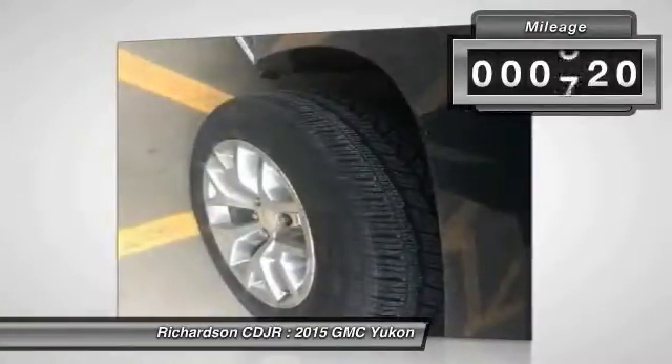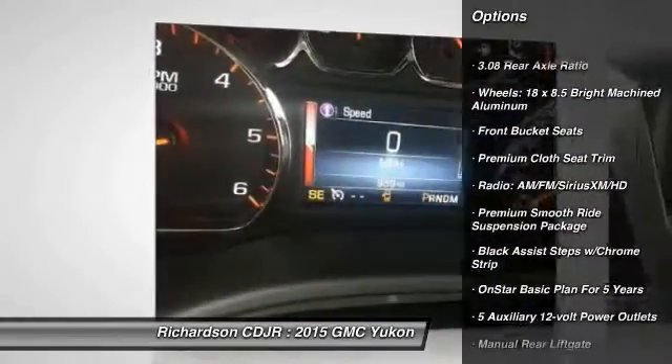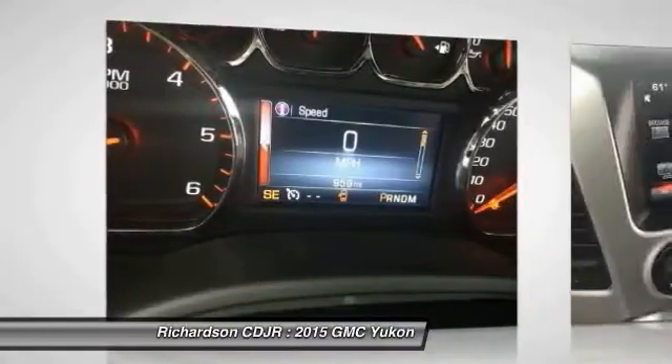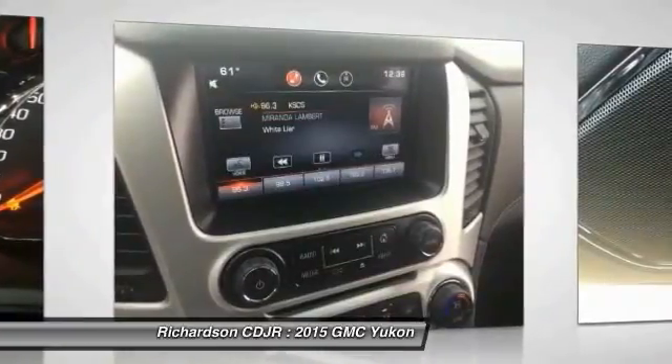This vehicle has less than 1,000 miles. Here are some of this vehicle's great options: traction control, dual airbags, power steering, air conditioning, front four-wheel disc brakes, electronic stability control, power windows, fog lights, rear window defroster, and trip computer.